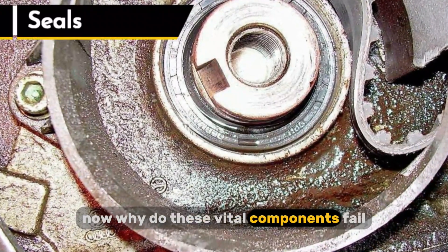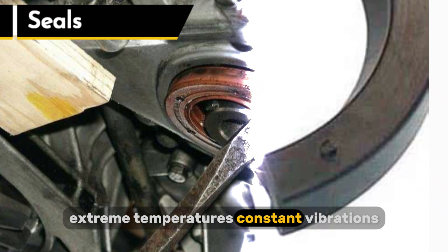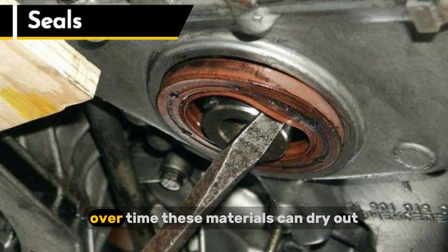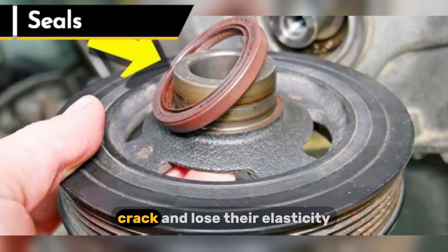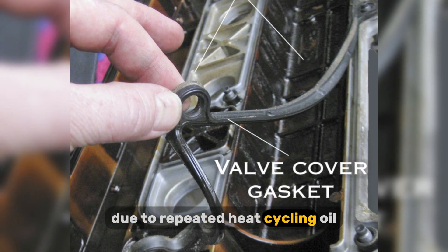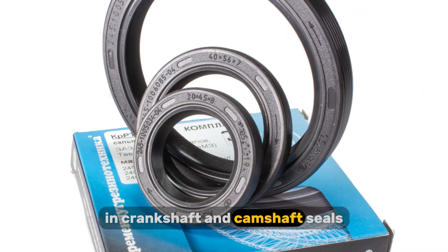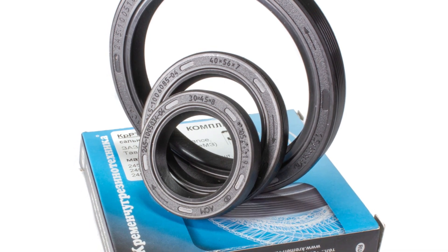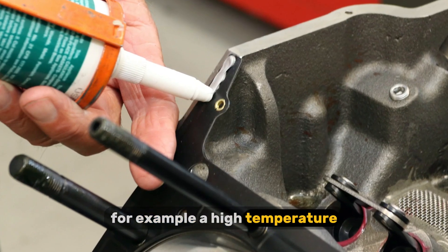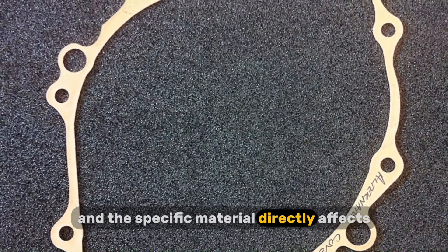Why do these vital components fail? Imagine the harsh environment they operate in: extreme temperatures, constant vibrations, and the corrosive nature of engine oil all contribute to their degradation. Over time, these materials can dry out, crack, and lose their elasticity. You'll often see valve cover gaskets leaking due to repeated heat cycling, oil pan gaskets failing from age and road debris, and crankshaft and camshaft seals wearing out from constant rotation. Different materials are used for different applications — for example, a high-temperature silicone gasket is used in a different scenario than a paper gasket, and the specific material directly affects its longevity.